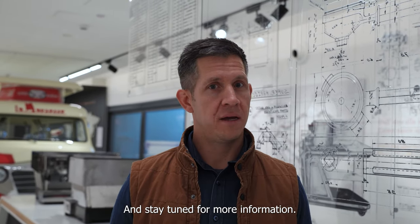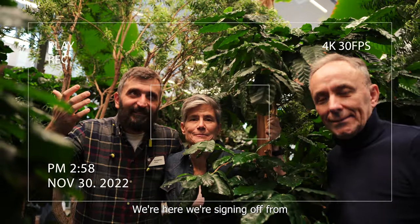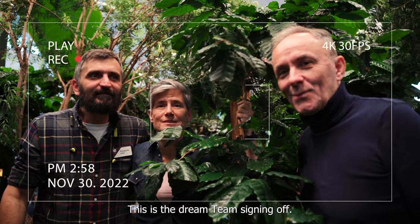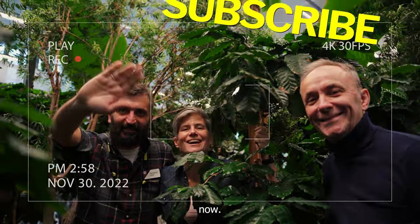Thanks for watching and stay tuned for more information. We're signing off from Academia del Café Espresso. Coffee Tech Guild 2022 is in the books. This is the Dream Team signing off. Thank you so much for attending. Ciao!